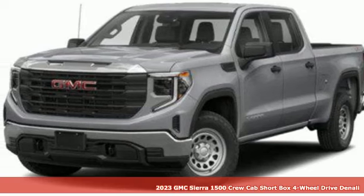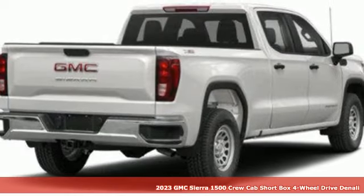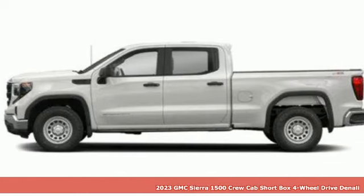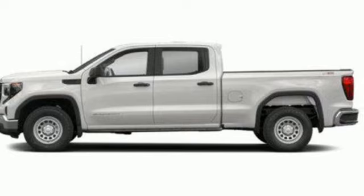Here's a new 2023 GMC Sierra 1500. Smart capabilities, strong performance. GMC. It's equipped for all your driving needs and wants.